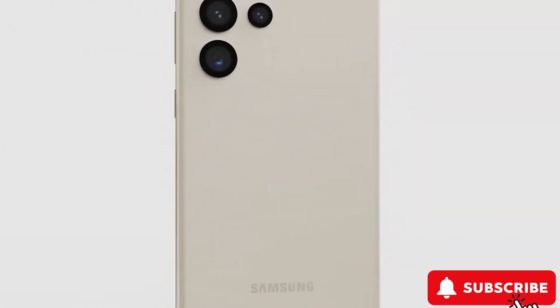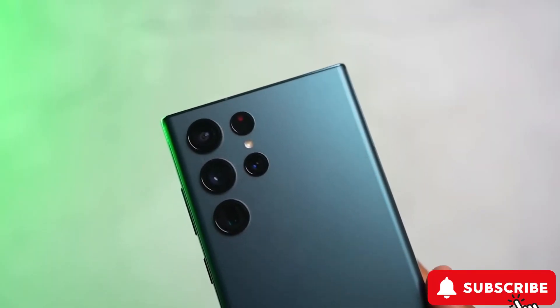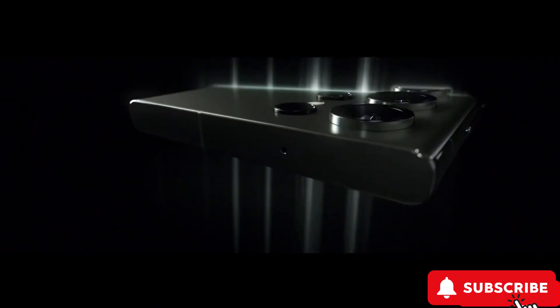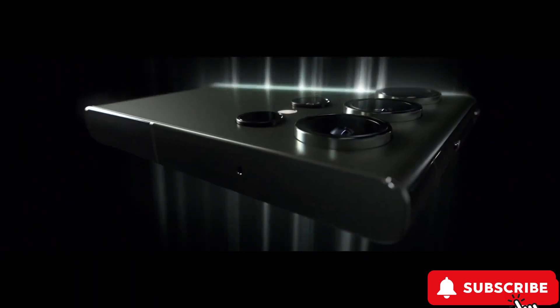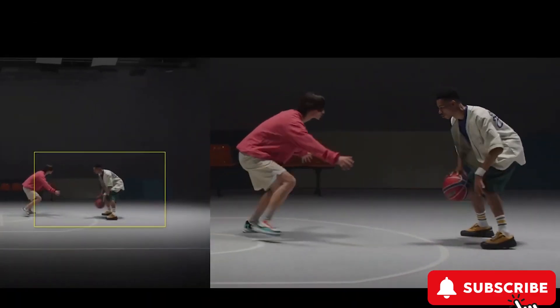The big news? A massive 200-megapixel main camera, flanked by a 12-megapixel wide angle, a 10-megapixel telephoto, and an enhanced 50-megapixel telephoto lens. This means you'll get even sharper and clearer zoom, especially when shooting 8K videos.